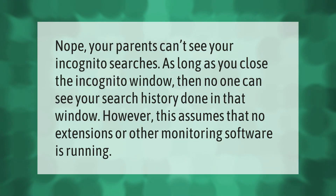Your parents can't see your incognito searches. As long as you close the incognito window, no one can see your search history done in that window. However, this assumes that no extensions or other monitoring software is running.